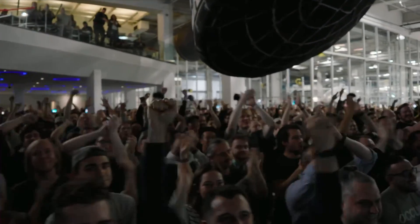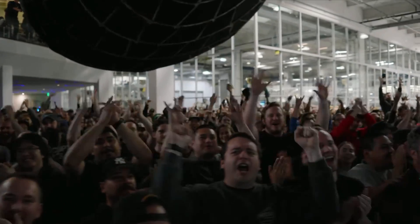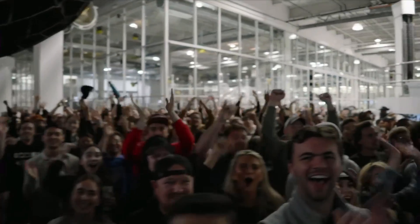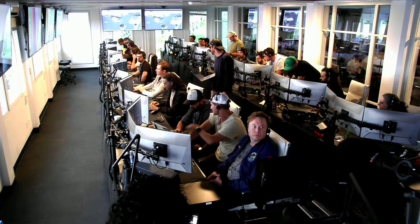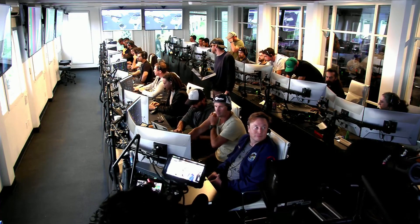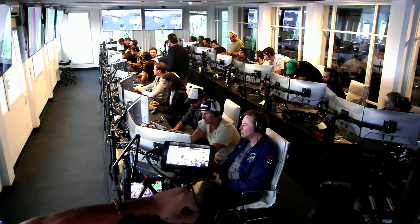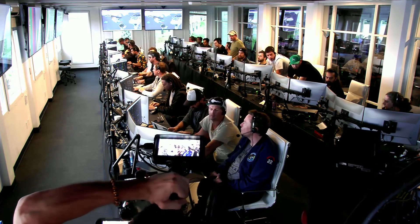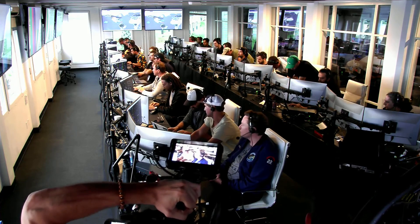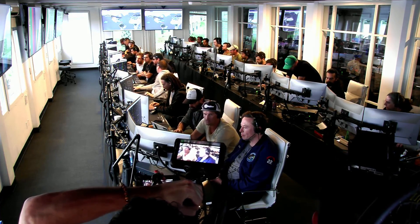Everyone here is absolutely pumped — we cleared the pad and made it this far into the test flight, the first integrated flight of the booster and the Starship vehicle. Live view there of our control center at Starbase, which we refer to as Star Command. As we said before, we obviously wanted to make it all the way through, but to get this far, honestly, is amazing.